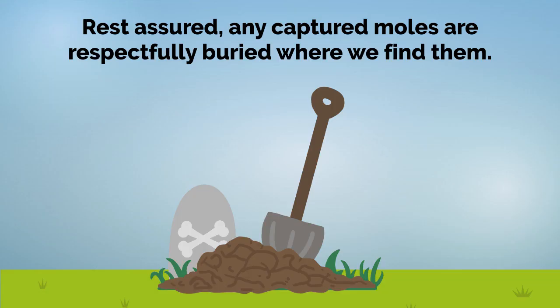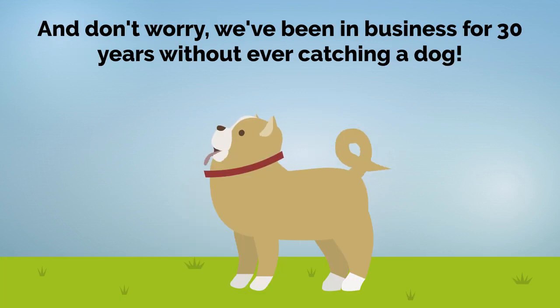Rest assured, any captured moles are respectfully buried where we find them. And don't worry, we've been in business for 30 years without ever catching a dog.